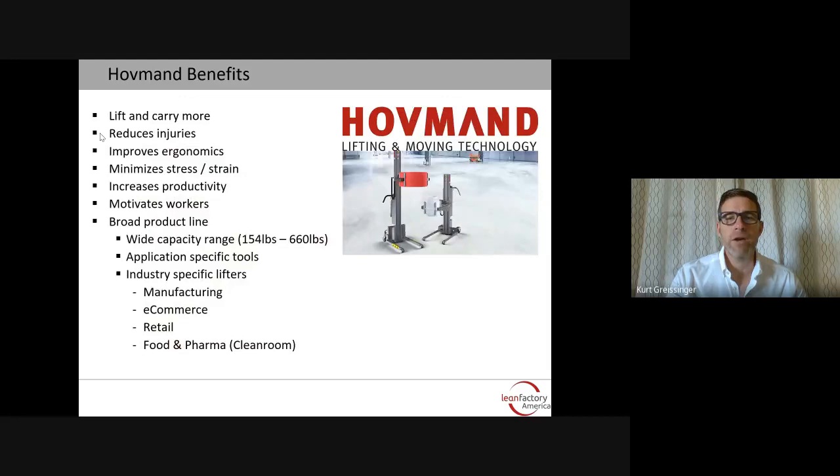Hofmond is another great line of ergonomic products. These are compact battery-operated lifters. They allow operators to lift and carry more than they could by hand, reduce injuries, improve ergonomics, minimize stress and strain, increase productivity, and result in more motivated workers. There's a wide capacity range, from 154 pounds up to 660 pounds. There are also very application-specific tools for film handling, reels, or platforms for boxes, as well as industry-specific lifters for manufacturing environments, e-commerce, retail environments, cleanroom versions, and stainless steel versions for food and pharmaceuticals.